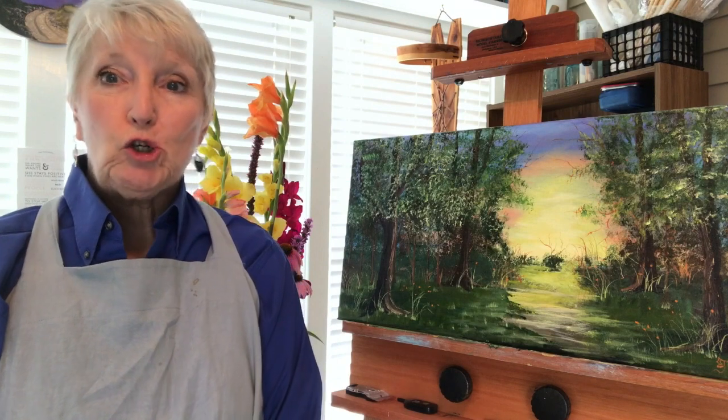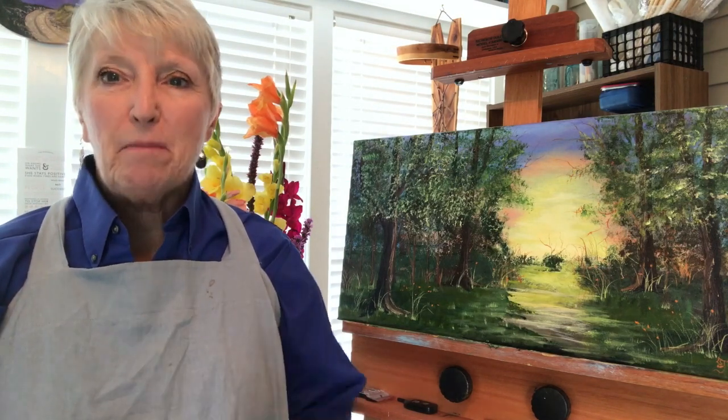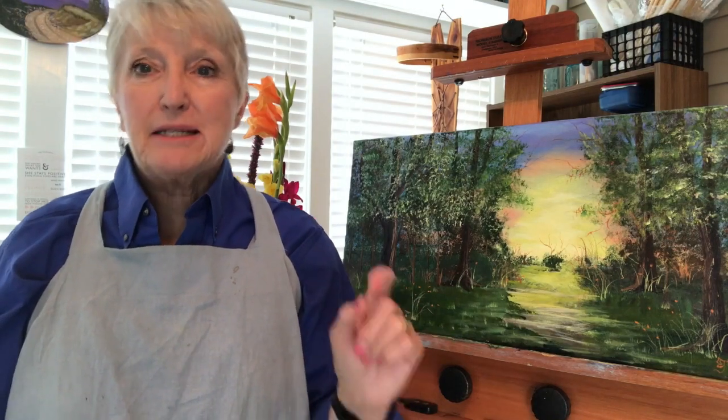Hi, I'm Sharon Durbin Graves from PaintingWithAcrylics101.com, a website dedicated to helping beginner painters get their feet under them and make progress quicker. Today I'm going to do a quick video on where you can get supplies to paint with.